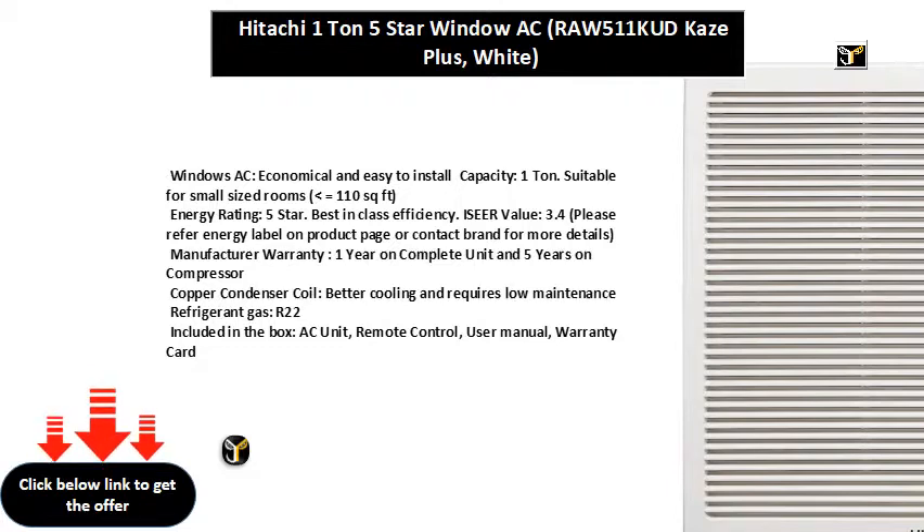Please refer to the energy label on the product page or contact the brand for more details. Manufacturer warranty: 1 year on product, 1 year on condenser, 5 years on compressor.